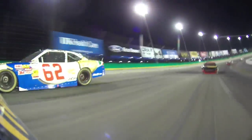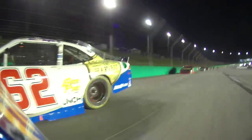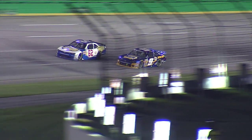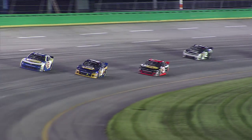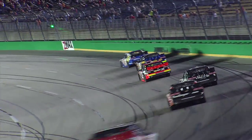Brendan Gaughan is working the high side where he's most comfortable. He is in a position of strength now. Great run down the back stretch. This is tight — Brendan Gaughan is going to clear it and lead at Kentucky. This is amazing.